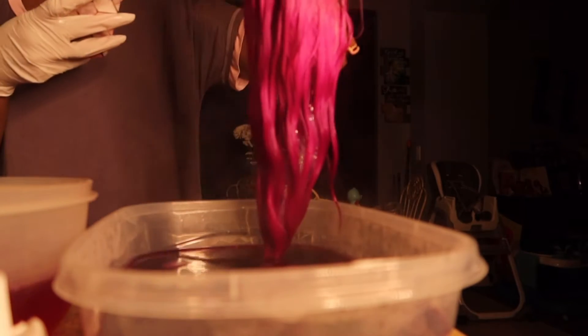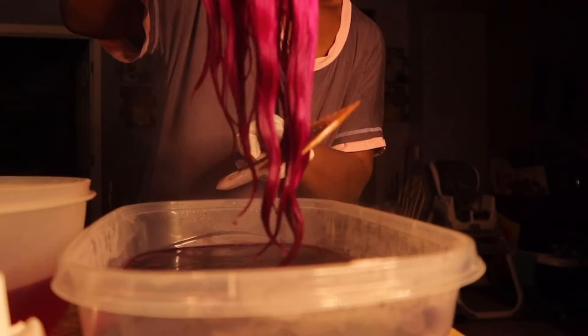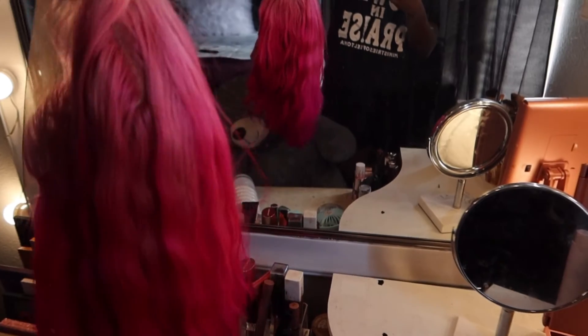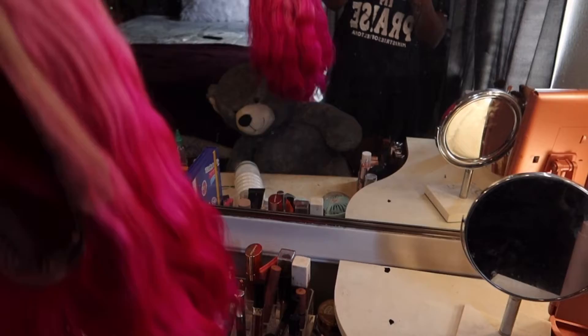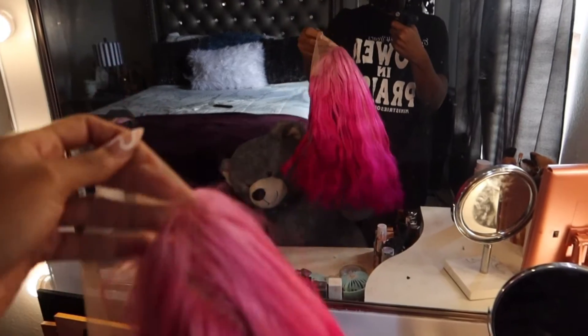Good morning y'all. So it's the next day and this is the last time the vlog is going to be seeing me like this — with my passion twists — because I'm getting ready to take these out, wash my hair, and get it braided. But I wanted to show y'all how the wig turned out and it looks so much better in person. You can truly see the ombre in it and I love it so much. I can't wait to wear this.